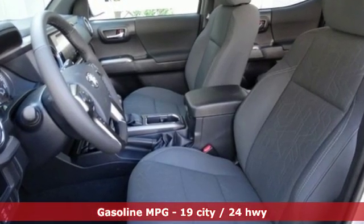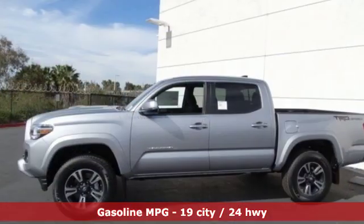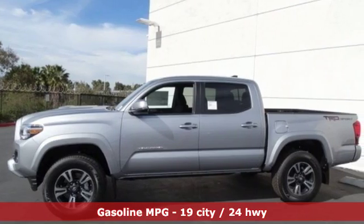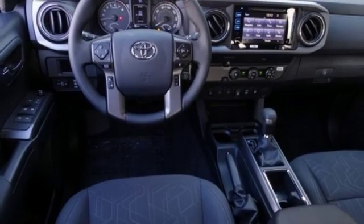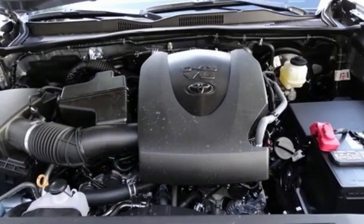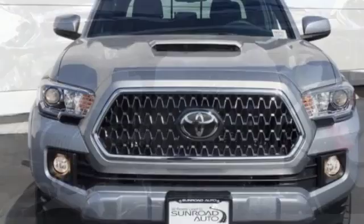V6 engine, rear-wheel drive, aluminum wheels, streaming audio, doors and push-button start proximity key, manual tilting steering column, trailer hitch receiver, rear parking sensors, and automatic transmission.